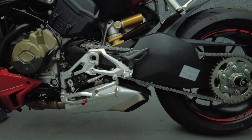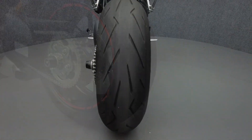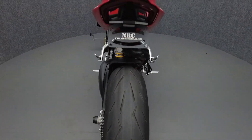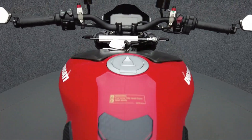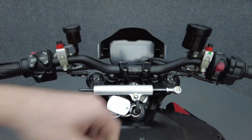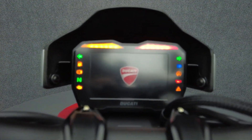To see everything we know about this vehicle, including full mechanical and cosmetic condition reports, the service repair order, high-resolution photos, and more, please visit the listing on our website. We have also purchased a Cycle Checks vehicle history report — you can access this report by clicking the link on the right side of the video.